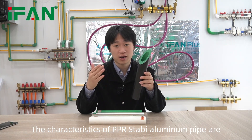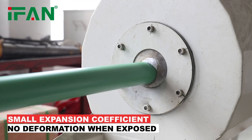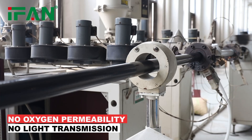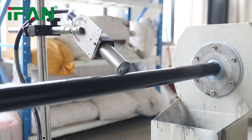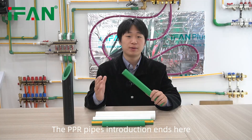The characteristics of PPR STABY aluminum PPR pipe are small expansion coefficient, no deformation when exposed, no oxygen permeability, no light transmission, corrosion resistant and anti-ultraviolet, anti-scratch, and a longer service life. The PPR pipes introduction ends here.